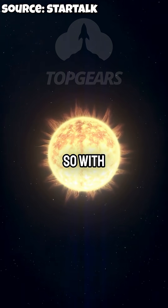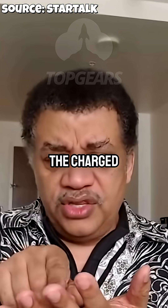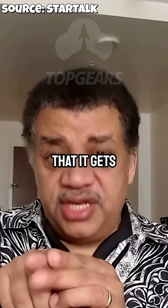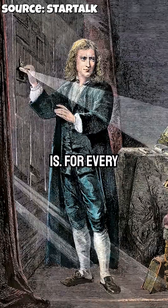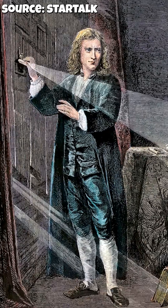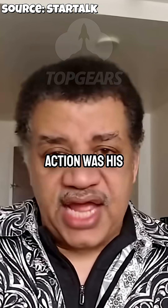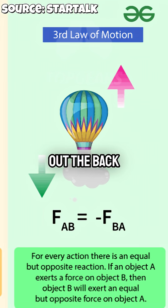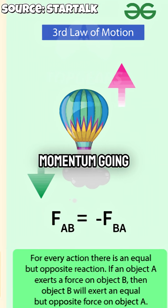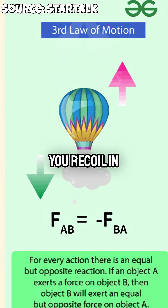With a plasma rocket, the charged particles are channeled so that they get kicked out the back. And one of Newton's laws of motion is: for every action there's an equal and opposite reaction — action was his word for force. You kick something out the back, momentum goes out that way, and you recoil in the other direction.